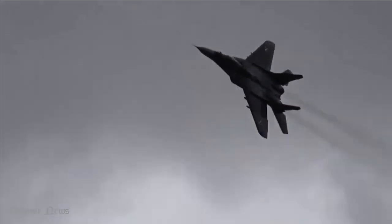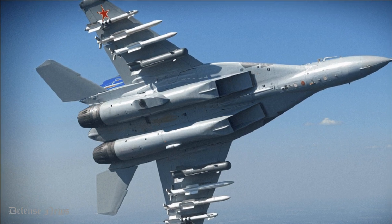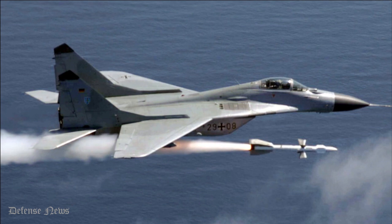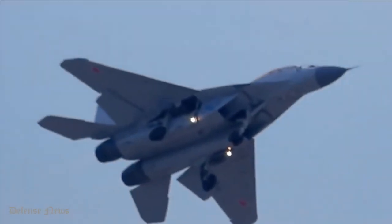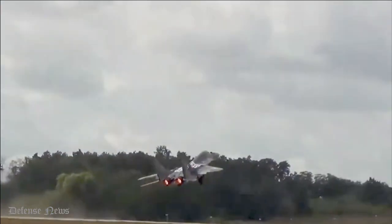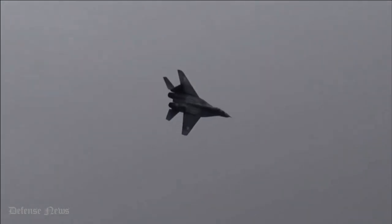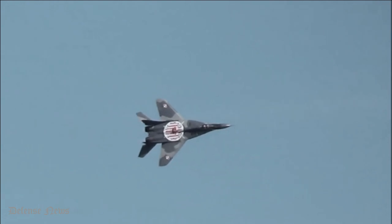The MiG-29 fighter is equipped with seven external weapon hardpoints. The aircraft can carry up to two R-27 air-to-air medium-range missiles, six R-73 and R-60 air-to-air short-range missiles, four pods of S-5, S-8, and S-24 unguided rockets, air bombs weighing up to 3,000 kilograms, and a 30-millimeter built-in aircraft gun with 150 rounds of ammunition.